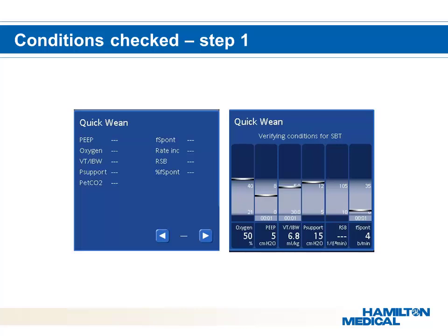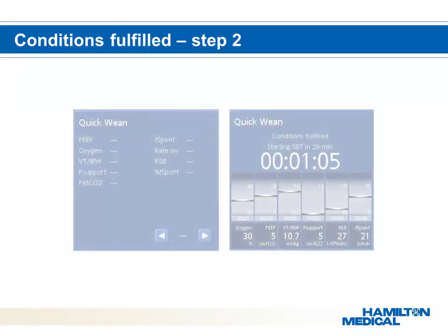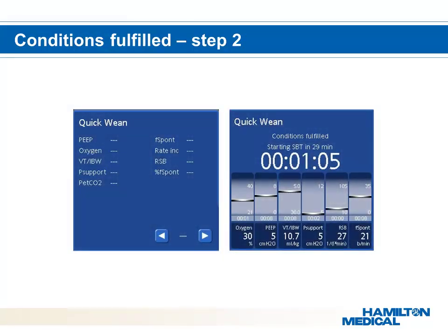If all parameters are within the limits, the ventilation controller will start to gradually decrease the percentage min vol in order to begin testing the patient. Once all conditions are fulfilled, the minute volume controller will gradually decrease support to as low as 70%. When the patient is able to maintain his or her wean screen criteria, the ventilator transitions to the next step — the spontaneous breathing trial.